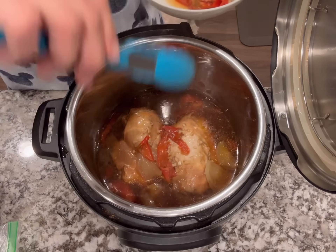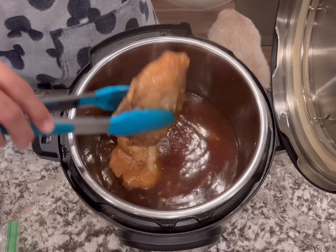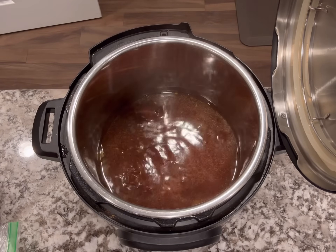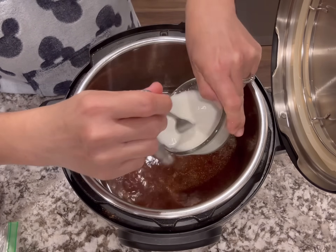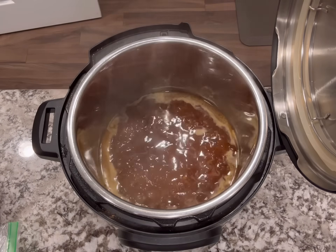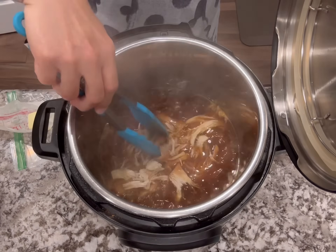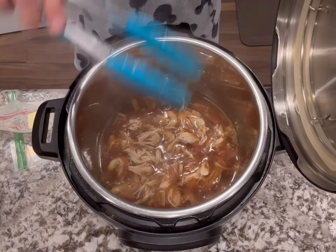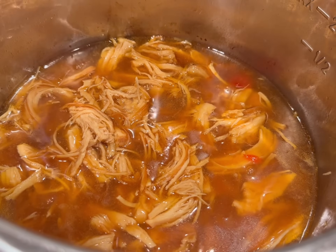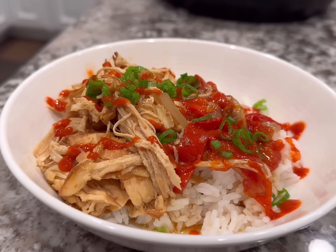Make sure the chicken reaches at least 165°F internally before finishing. If it's not fully cooked through, put it back in on normal pressure for another five minutes. Then I remove everything because I want the sauce to be a little thicker, so I add a cornstarch slurry — about a tablespoon or two of cornstarch mixed with a couple tablespoons of water. I add that in and put it on sauté for a few minutes until it gets nice and thick. Then I shred the chicken, add it back in so it gets really saucy and moist, and let it simmer until we're ready to serve. Just made some jasmine rice on the side and topped it all with hot sauce and green onions.